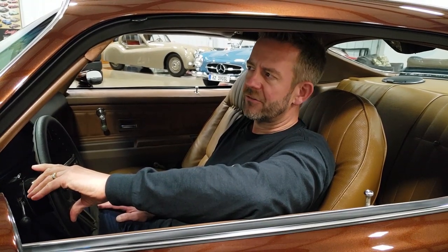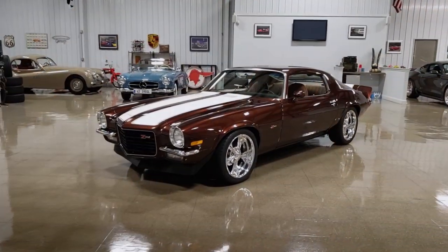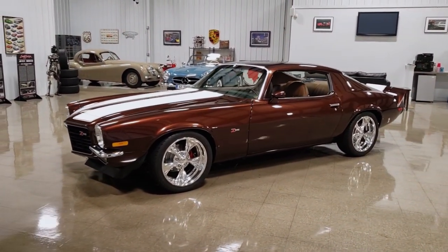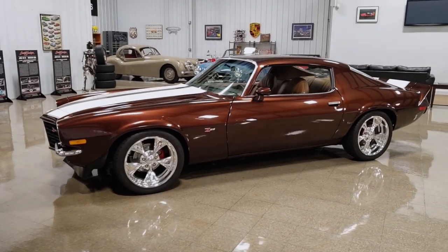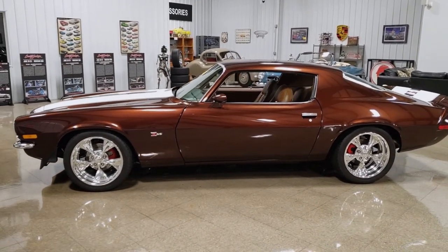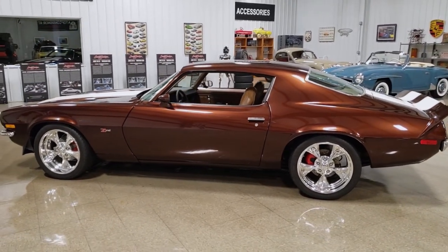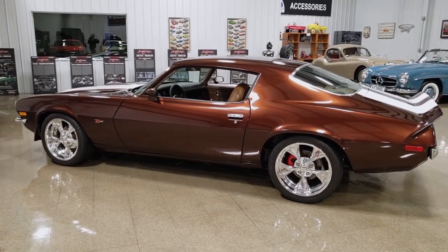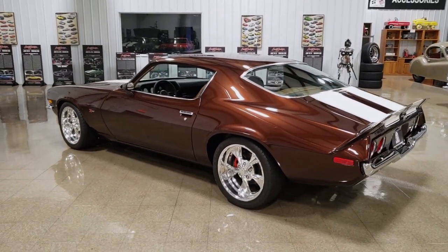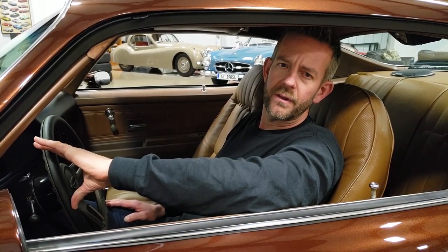The paint job is actually very similar to what the car was born with. It was born dark brown with the saddle interior, and they painted it a 2018 Toyota color which is actually similar to root beer. It's a beautiful brown metallic with kind of a little bit of a pearl tinge to it — a color that if you see it in person is truly stunning and separates this car apart from the rest of the competition.